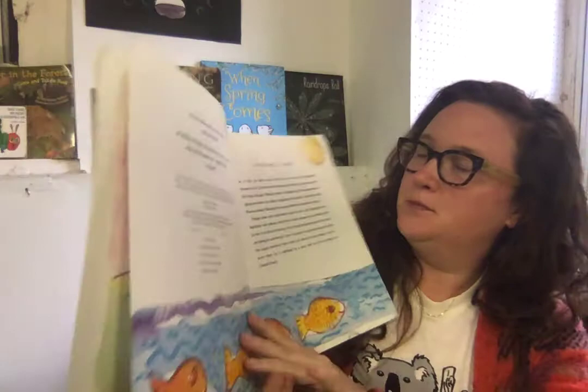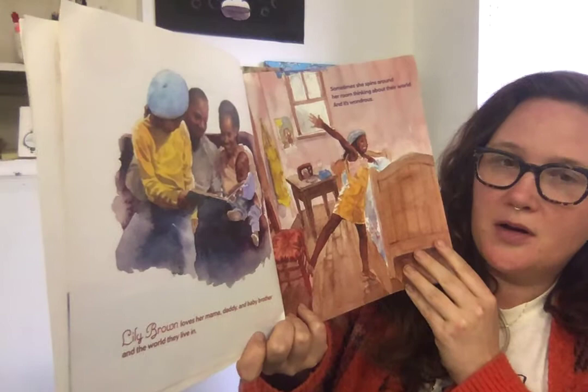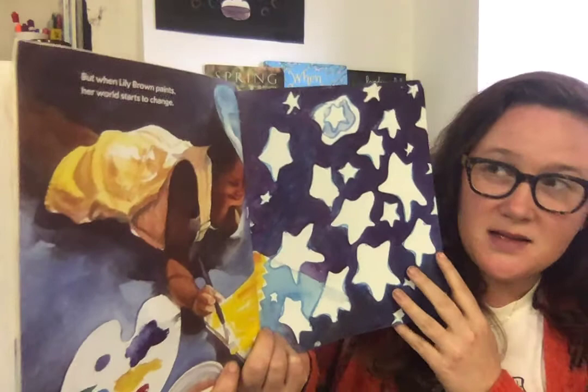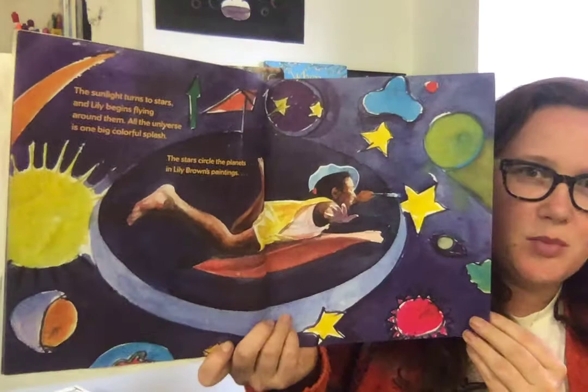Lily Brown's Paintings. I might not be able to go to the beach, but I love this picture of the ocean and the fishes. Lily Brown loves her mama, daddy, and baby brother and the world they live in. Sometimes she spins around her room thinking about their world, and it's wondrous. But when Lily Brown paints, her world starts to change. The sunlight turns to stars and Lily begins flying around them. All the universe is one big, colorful splash. The stars circle the planets in Lily Brown's paintings.